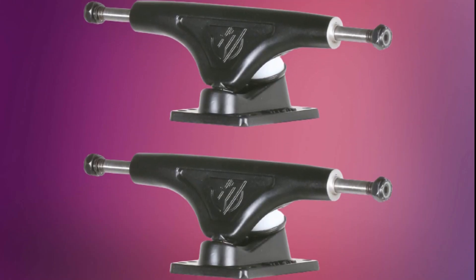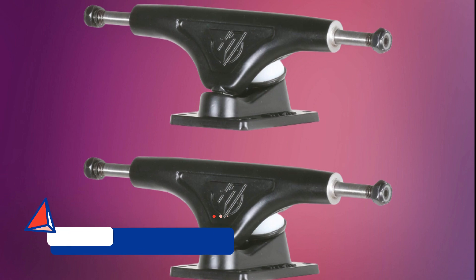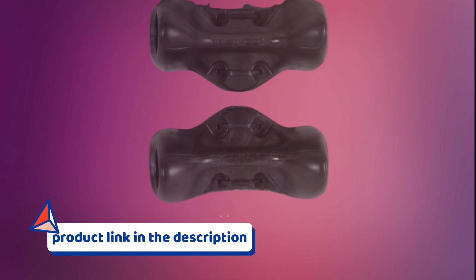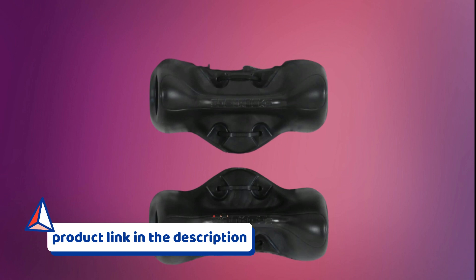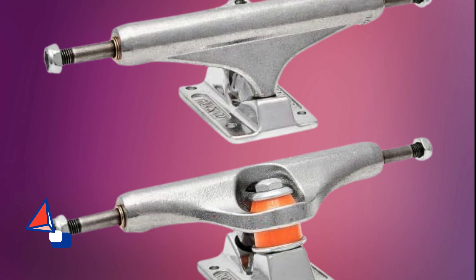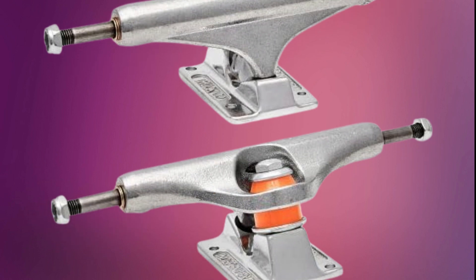Best Skateboard Trucks for Tricks. In this video, you can find the best skateboard trucks for tricks that you can buy. This list was compiled by our team, who loves sports. We put together this list based on our personal preference, and ranked it based on their features, prices, quality, durability of manufacturer, and customer feedback.